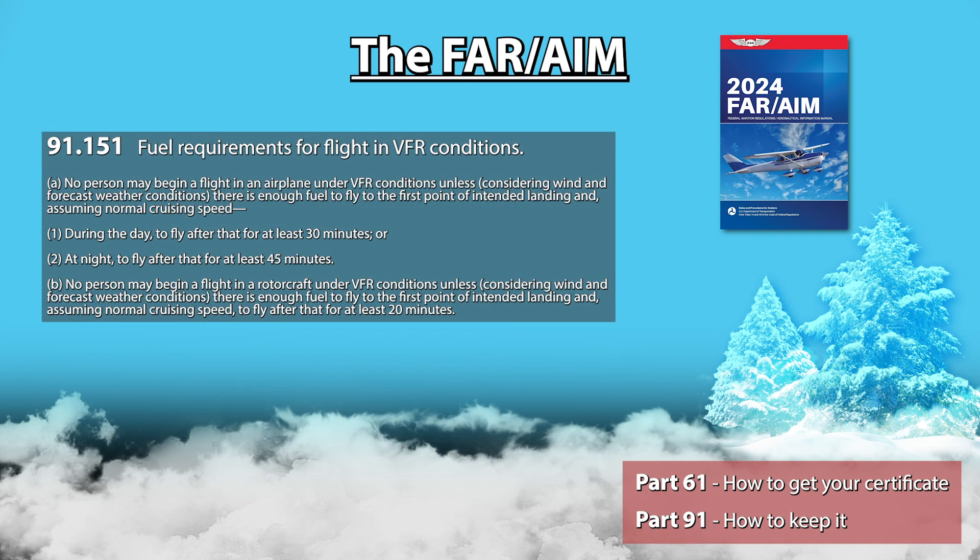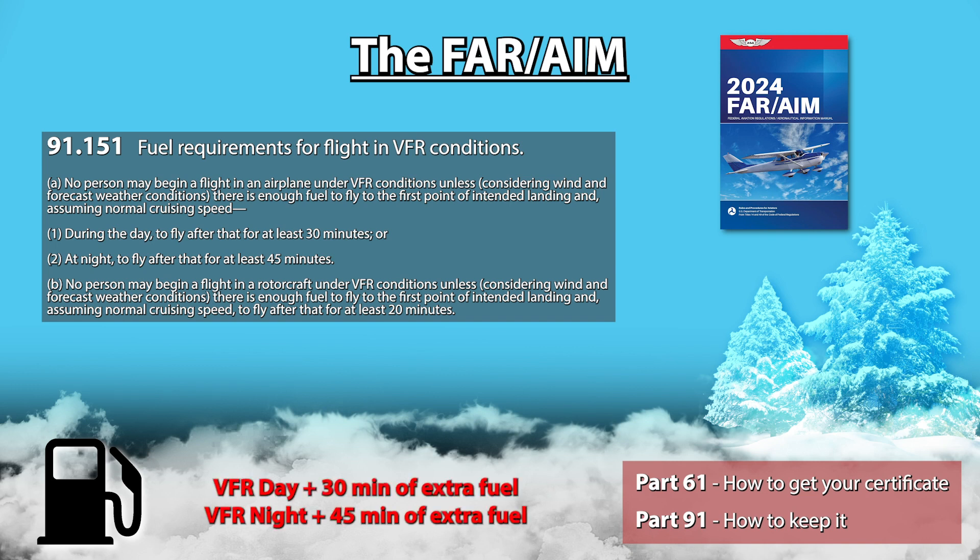91.151 lists the minimum fuel you legally have to have on board your aircraft. For a VFR flight during the day, you must have enough to reach your destination plus at least 30 minutes worth of extra fuel. And if flying VFR at night, this should be an extra 45 minutes worth.